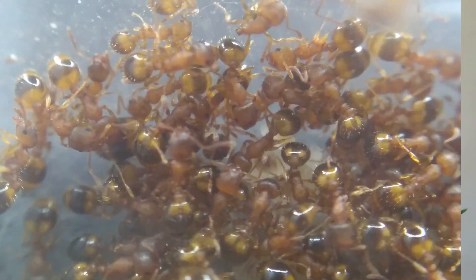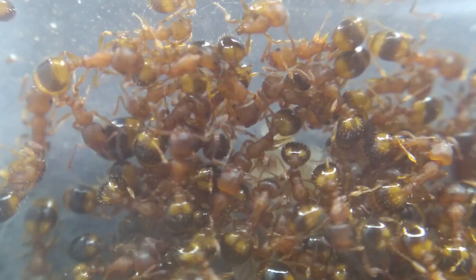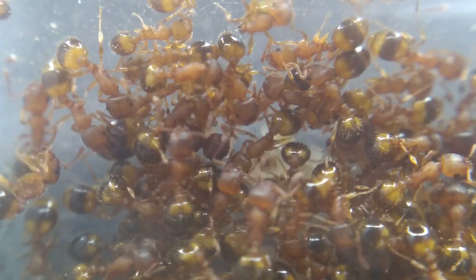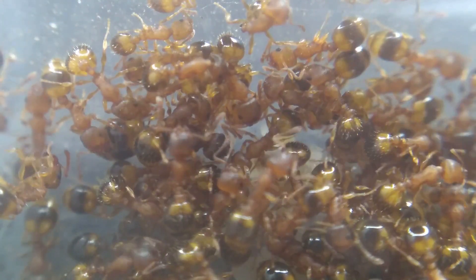Hi guys, this is Jake from My Living Worlds Ants. This is 15 facts you need to know about acorn ants, Temnothorax Nylanderi. Welcome to my video on 15 facts about acorn ants. In this video I'll be talking mostly about the species Temnothorax Nylanderi, as well as other variations of acorn ants.